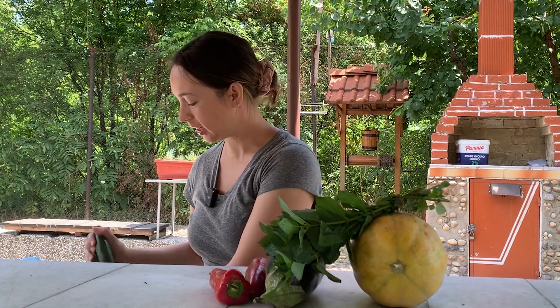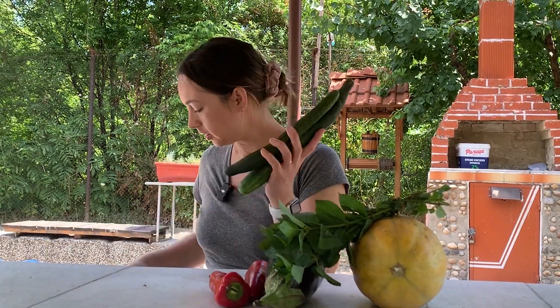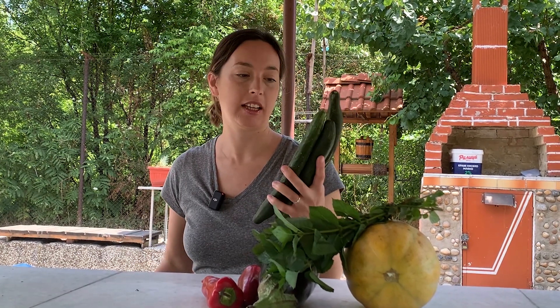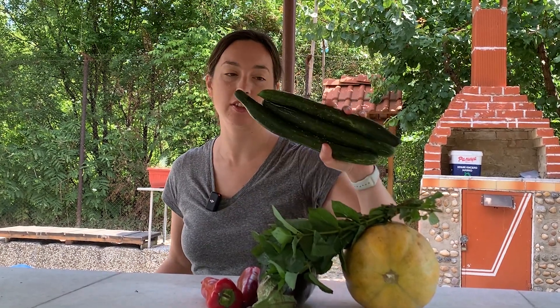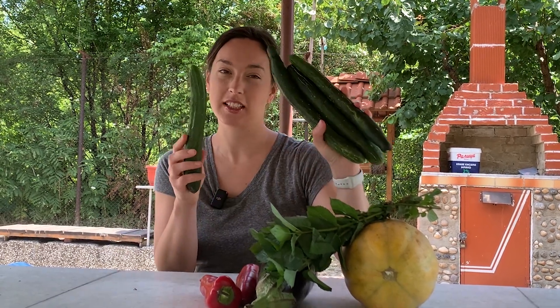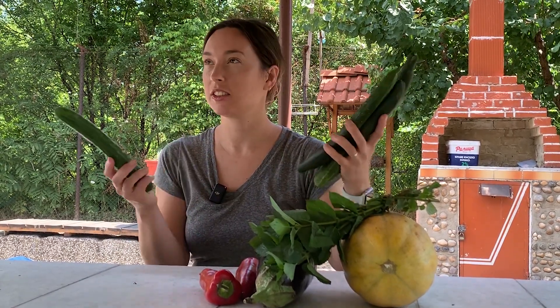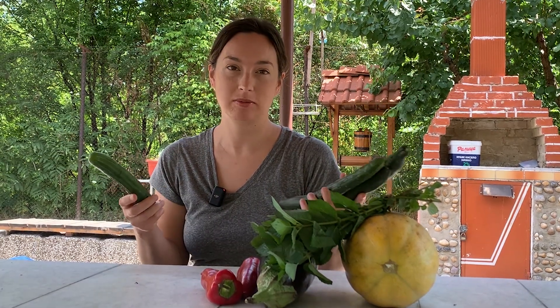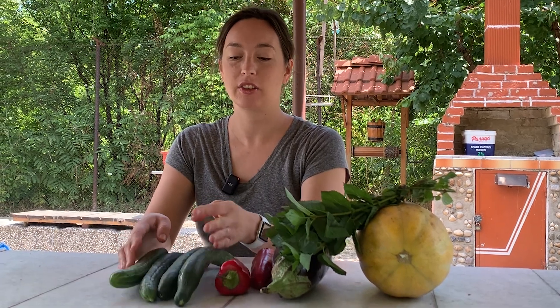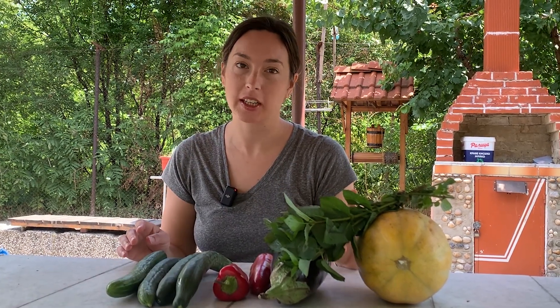I wanted some cucumbers and I put one on the scale to be weighed. I had one lev exactly and she just kept adding cucumbers, so I ended up getting four for one lev — about 25 cents each, which in Canadian is like 15 cents each. That's crazy. I know cucumbers back home right now are like $2.99 a pop.